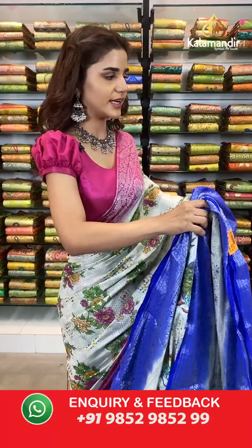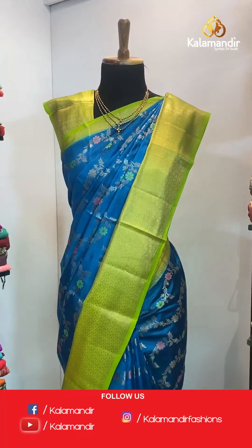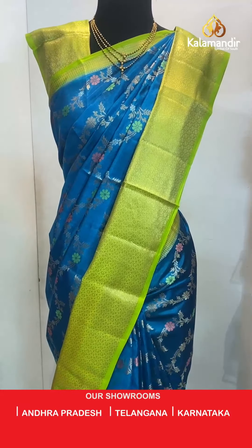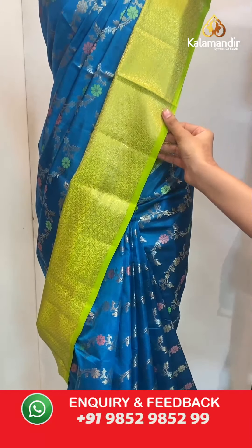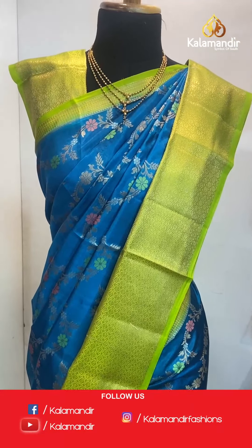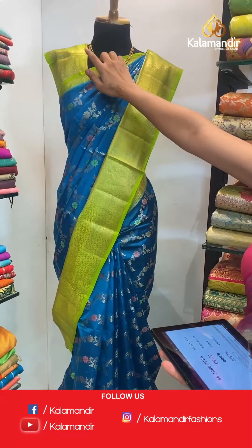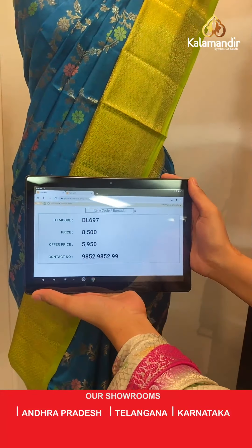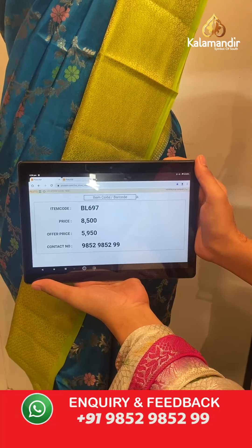Let's head to the mannequins now — we have beautiful sarees draped on them which will look even more beautiful on you. Here we have a beautiful royal blue and light green combination. The body has florals and a stunning contrast border with gold work all over, a contrast zari woven pallu, and a contrast border blouse. The item code is BL697. Take a screenshot and send to WhatsApp number 9852 985299.